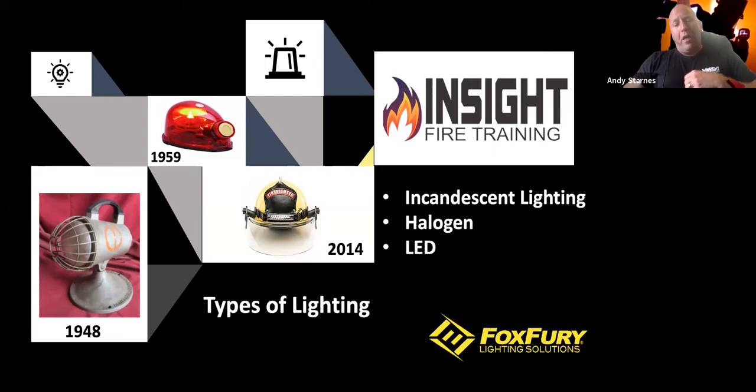We started in the fire service with torches, candles, and gas lanterns, then moved into the age of incandescent lighting. Those who came on around 1992 remember those lights — great until you hit them with a hose stream and they shattered. Then came halogen lighting, which was much brighter but hotter and caused some fires. Then in 2014 we got into more commercial-grade, cheaper LED lighting.